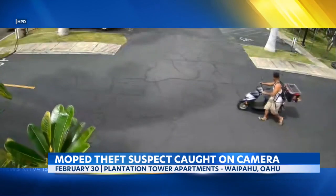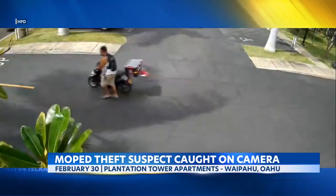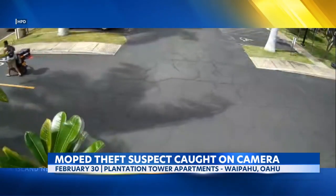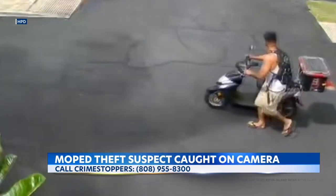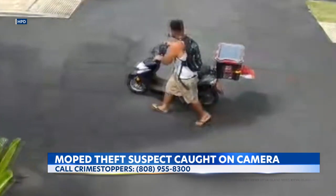We'll start with one that happened in Waipahu. On Thursday, February 23rd, 2023, at about 1:26 p.m., this male was captured on video surveillance stealing the complainant's moped from the Plantation Tower apartments located on Paiva Street. He's been described as an unknown male, medium-built, black hair, tan complexion. His video is posted on the www.honolulupd.org website, bottom left-hand corner, under Wanted Suspects. We're getting a good look at that video there.